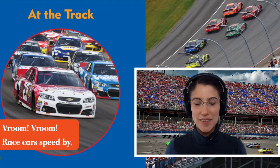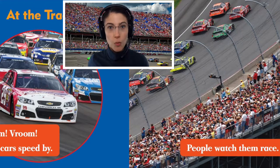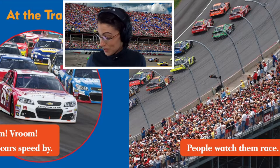At the track, vroom vroom, race cars speed by. People watch them race. Wow! Look at all these race cars and all these people.